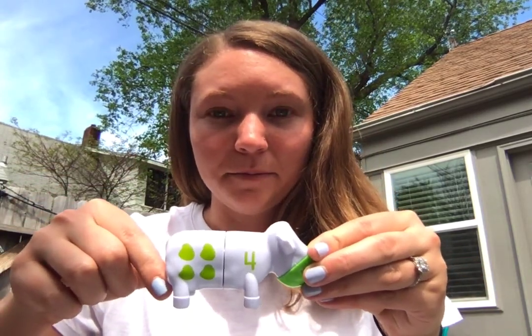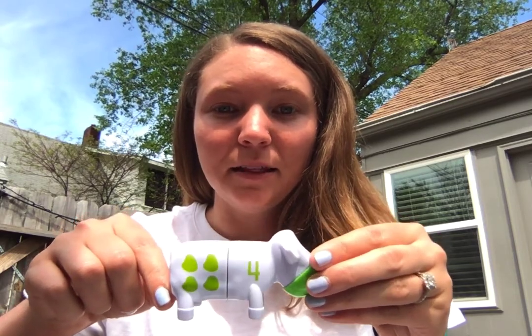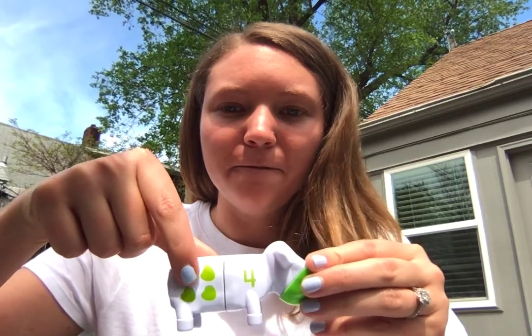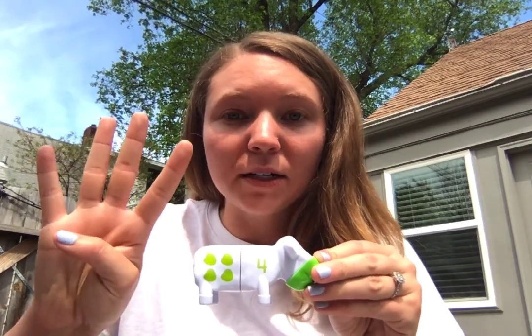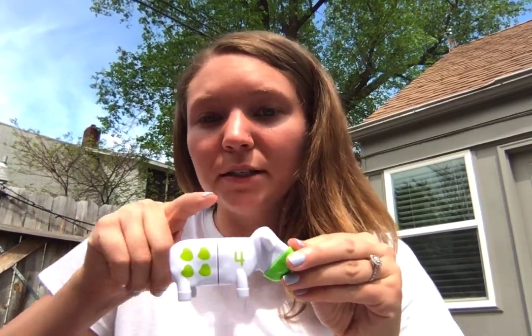Who knows what this number is right here? If you don't know it, remember you can count the spots. Let's count them together: one, two, three, four. So that means this is the number four. Let's clap four times together. Remember, each clap needs a number and we're going to stop at four. Ready? One, two, three, four. Good job.